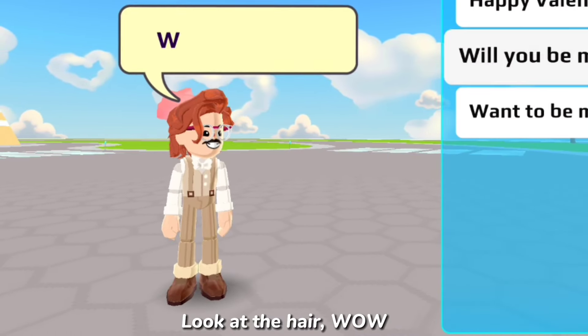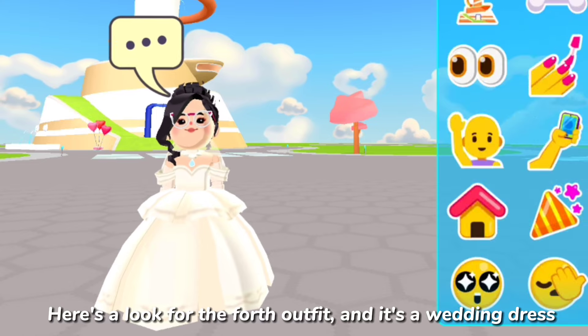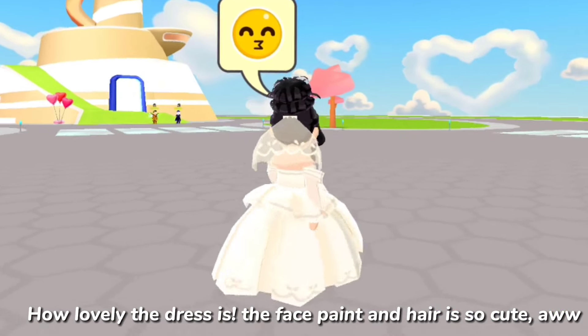Look at the hair — wow! Let's go to the last outfit. Here's a look at the fourth outfit and it's a wedding dress. How lovely the dress is; the face paint and hair are so cute.